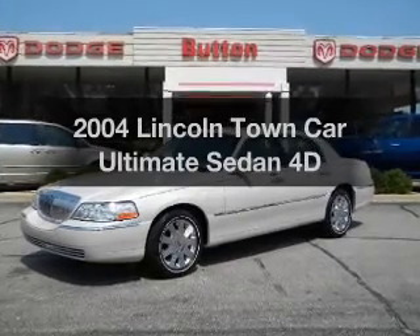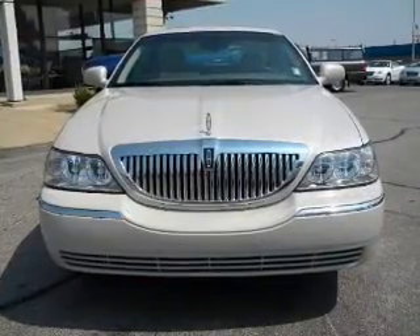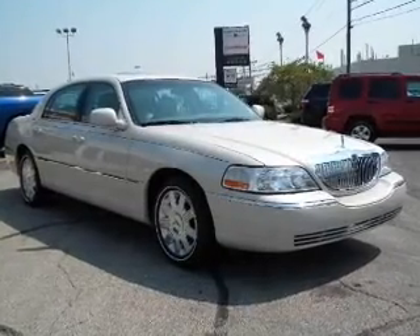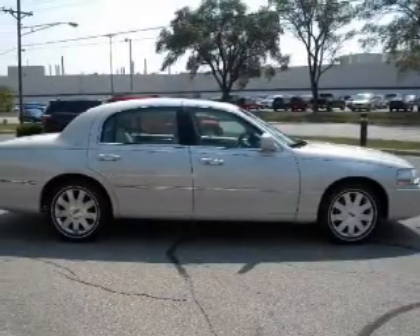Introducing the 2004 Lincoln Town Car. Travel the roads in style and comfort in this great vehicle, with a reliable engine that responds smoothly to its automatic transmission. Premium wheels lend a distinctive appearance, and the anti-lock braking system will keep you safe on the road.